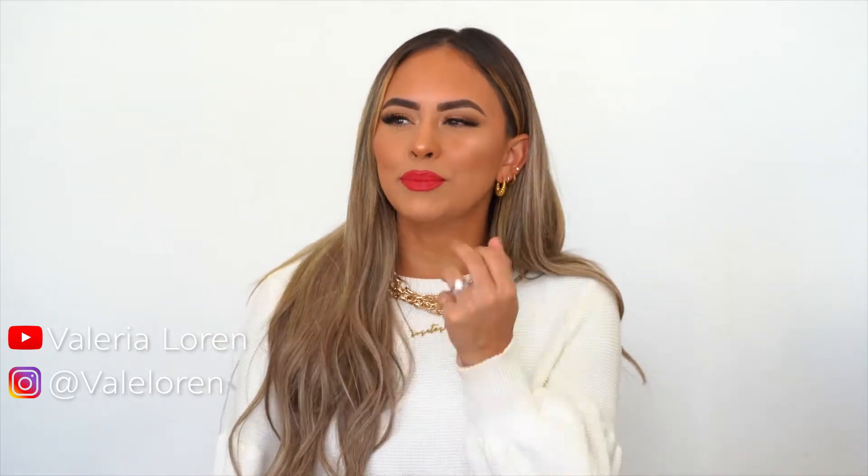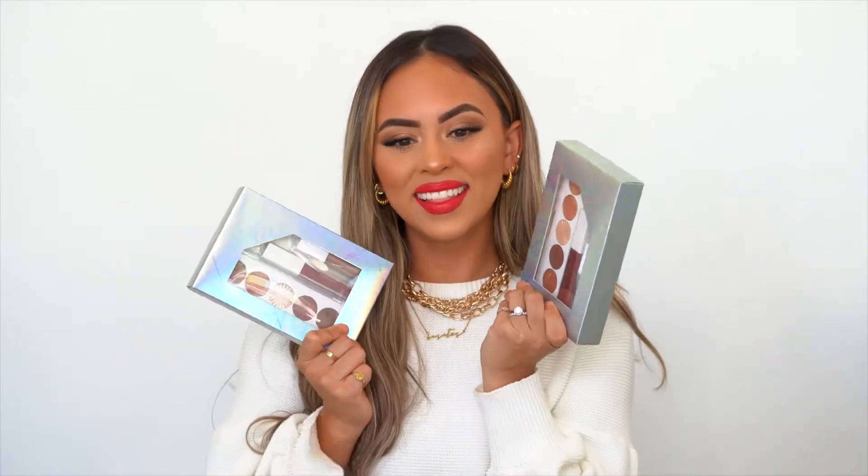Hey guys, today I am giving you the most holiday, simple, natural, glam look ever with Ofra products. I am so excited that I have partnered with them in this video, showing you guys some of their newest holiday kits. I'm gonna go through some of my favorite ones that they have now for the holidays. You guys know I love Ofra, and I had to make a tutorial for you guys that was easy to do for an everyday party look, for work — you just want to look cute for the holidays.